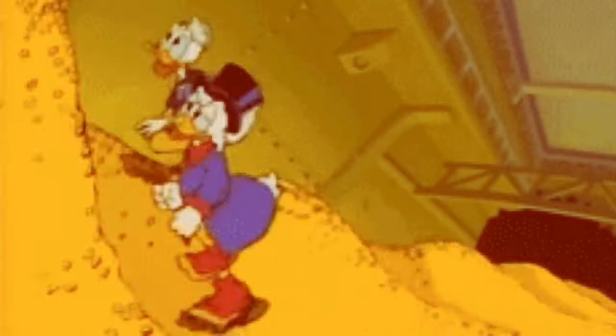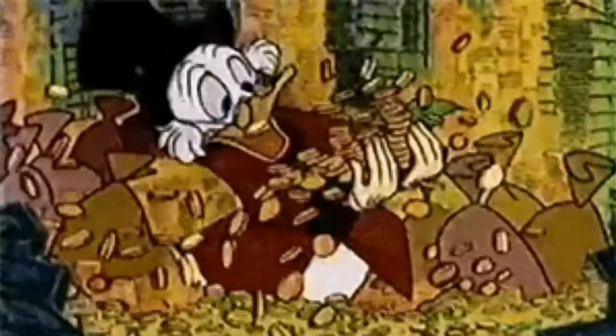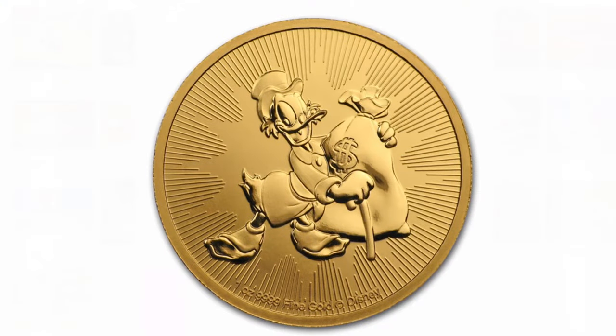Scrooge McDuck. I think any silver or gold bug like myself will remember this Disney character swimming around in his vaults full of gold. Now somebody came out with a coin so us investors and collectors can remember it.